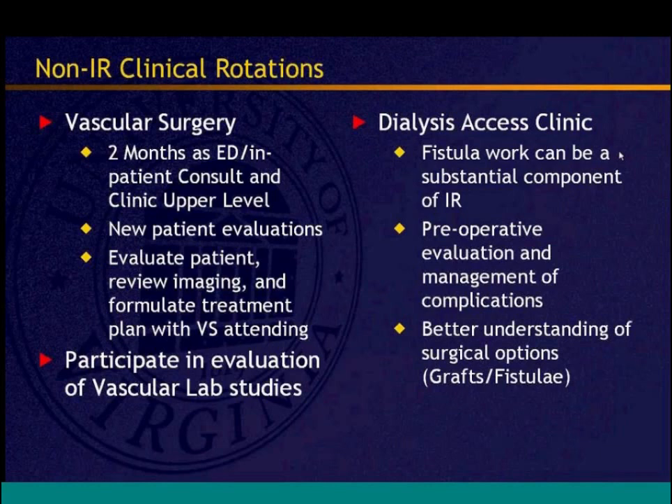When patients are decided for endovascular treatment, the resident escorts them down to IR to be plugged into the service. Residents also participate in evaluating vascular lab studies — PVRs, ABIs, duplex scans — which diagnostic radiology residents don't typically experience. Working hand-in-hand with surgery residents on consults and rounds causes them to see you as a clinician, an important relationship-building aspect.